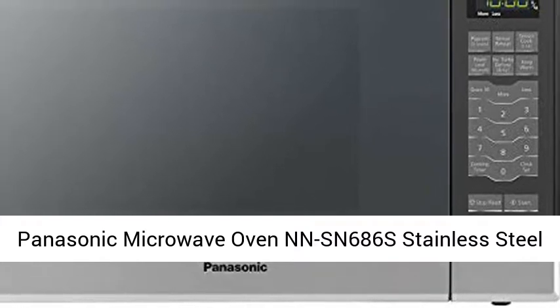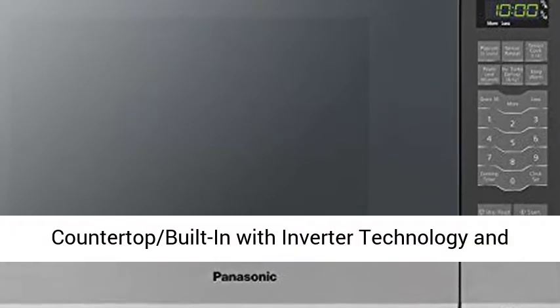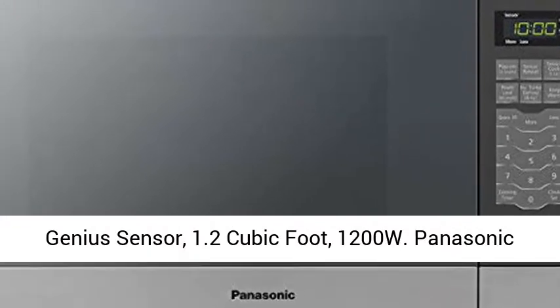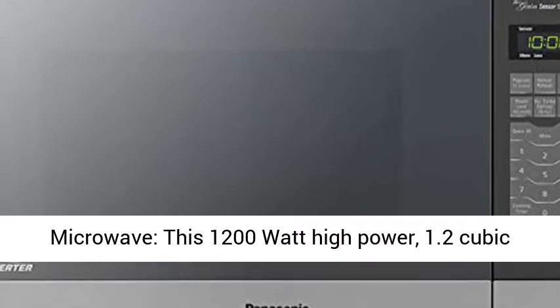Panasonic Microwave NNSN686S, stainless steel countertop built-in with inverter technology and genius sensor, 1.2 cubic foot, 1,200 watts.